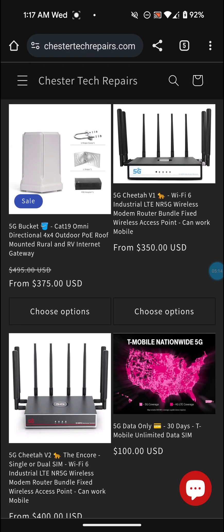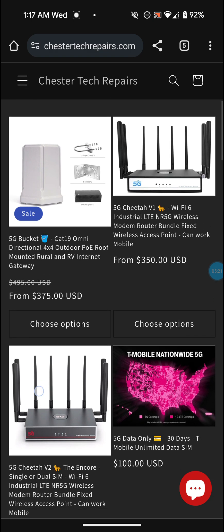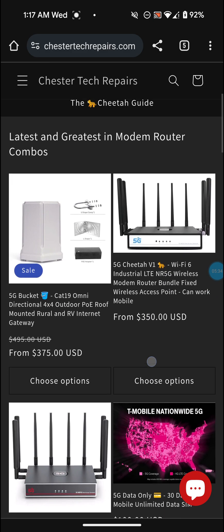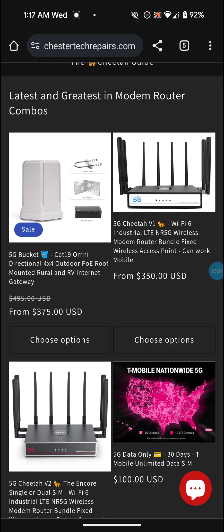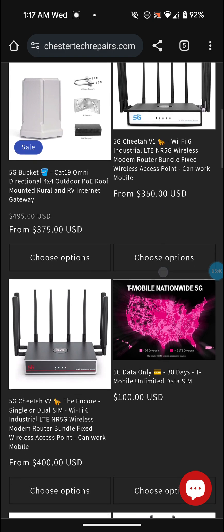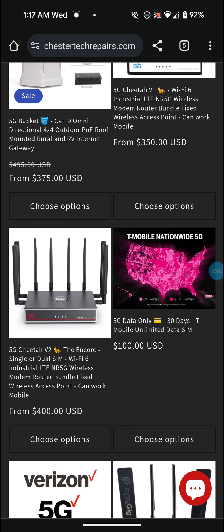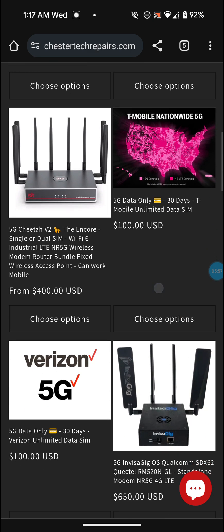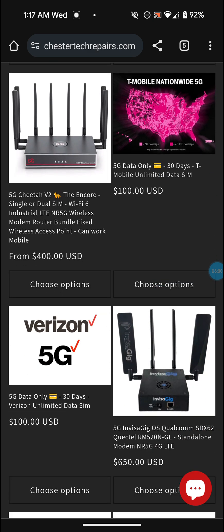I'll leave his YouTube channel link down below in the description because he goes more into detail about these Chester Tech gateways and tells you more about what you can do with them. There's a lot of stuff you can do with them that you can't do with the stock T-Mobile 5G home internet gateways. On these there's band locking, tower locking - you can lock into two different towers at once, two or three different bands of 5G.